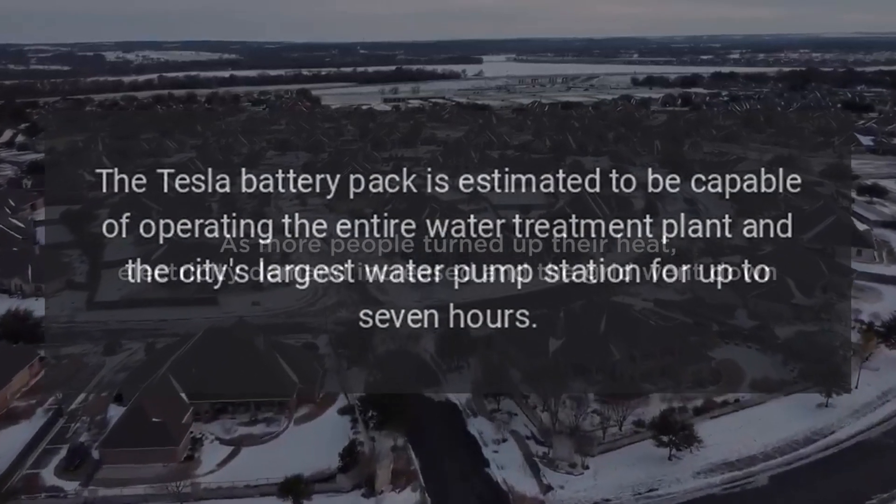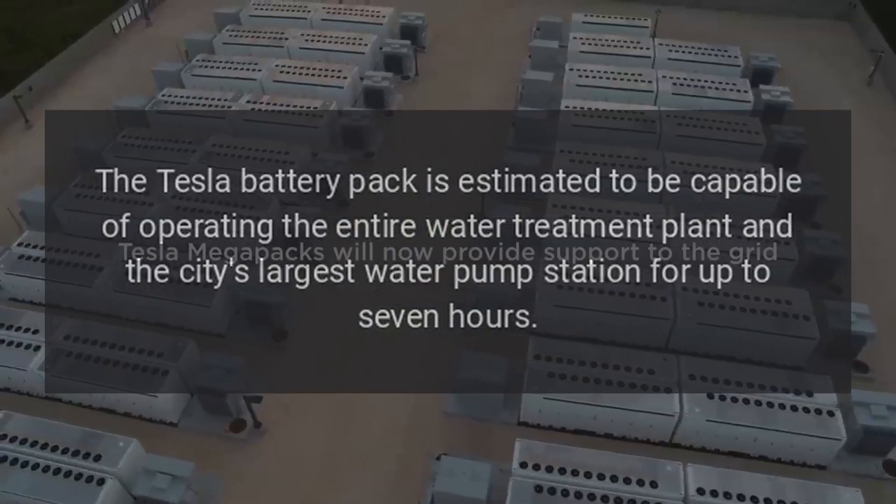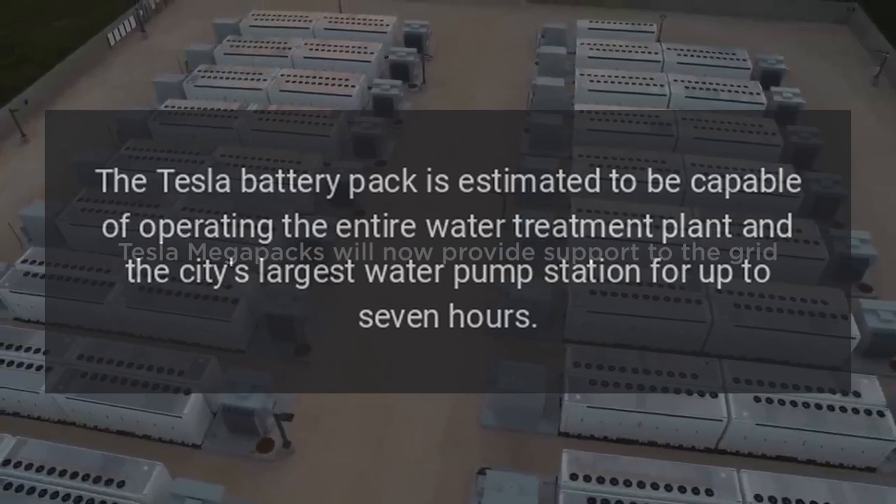The Tesla battery pack is estimated to be capable of operating the entire water treatment plant and the city's largest water pump station for up to seven hours.